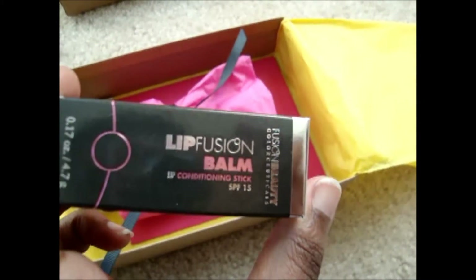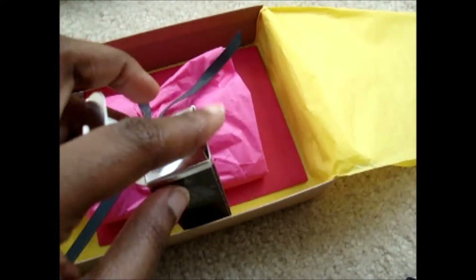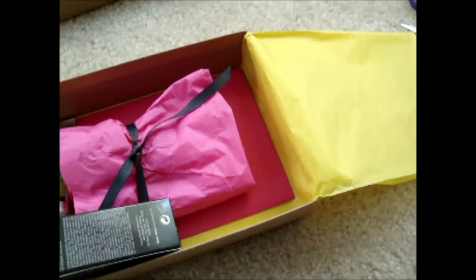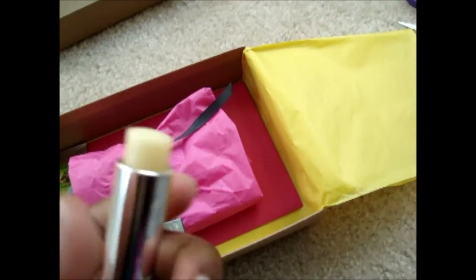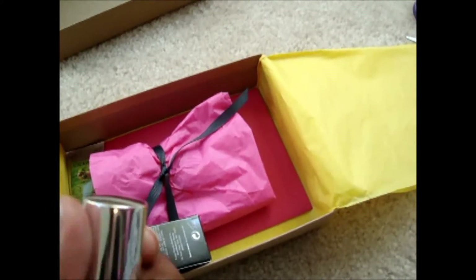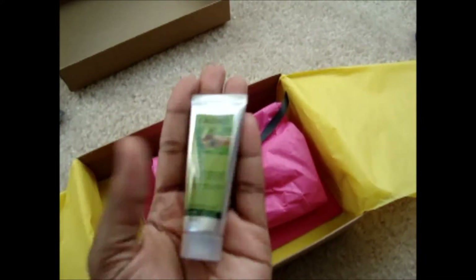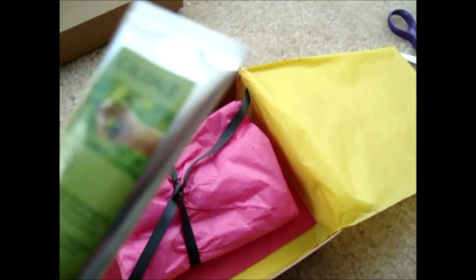I got the Lip Fusion Balm, which is a full-size lip conditioning stick. It's a clear balm and it smells really sweet and lemony — like sweet lemonade. Really like the packaging, very sleek. It also comes with a really tiny hand lotion by a brand called Dalia, a hand and nail cream, 15 ml.